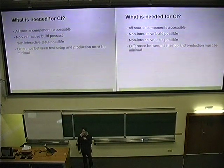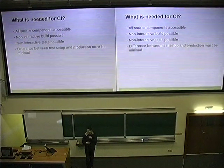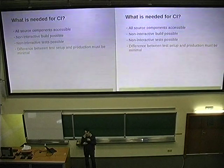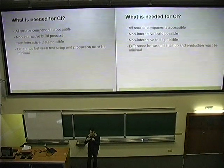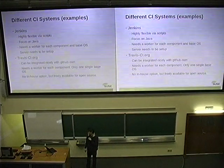What's also very important is it's not very helpful if you test something and it works there but your production system looks quite different. What you want to do is test in a system which is as near to production as possible.